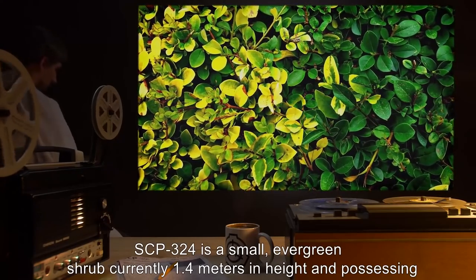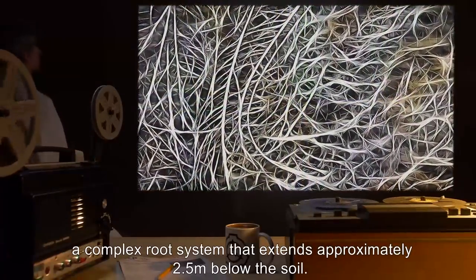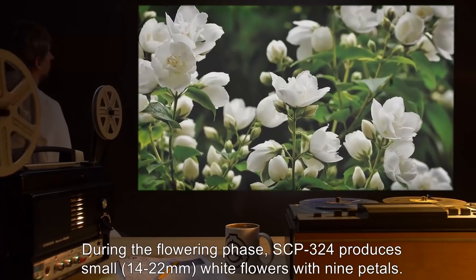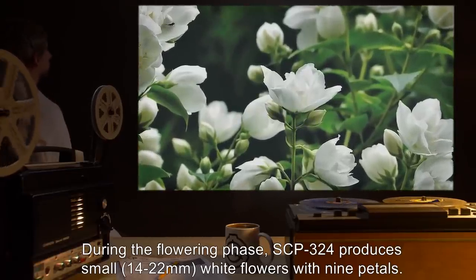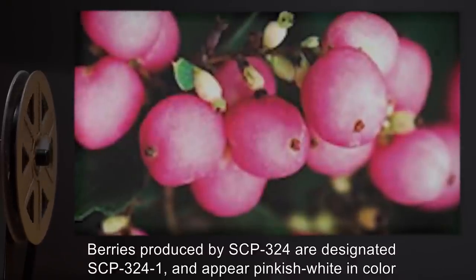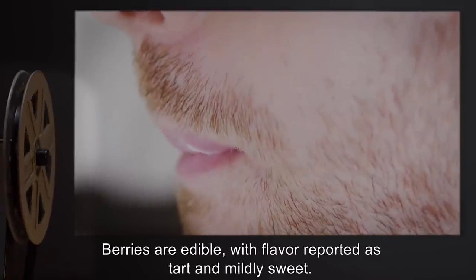Description: SCP-324 is a small, evergreen shrub, currently 1.4 meters in height, possessing a complex root system that extends approximately 2.5 meters below the soil. Leaves are lanceolate, ranging between 4 and 6 centimeters in width. During the flowering phase, SCP-324 produces small — 14 to 22 millimeters — white flowers with 9 petals. Berries produced by SCP-324 are designated SCP-324-1 and appear pinkish-white in color, with diameters between 9 and 14 millimeters. Berries are edible, with flavor reported as tart and mildly sweet.